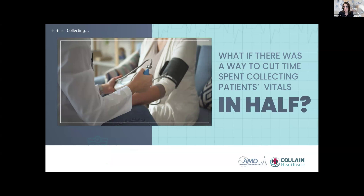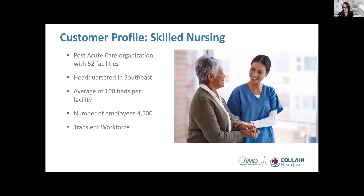One of the things we want you to consider is: what if there was a way to cut time spent collecting patient vitals in half? Is that something that would interest you? Think about the possibilities for patient care if you had more time back. Today's discussion will go through this case study and then open it up for questions.